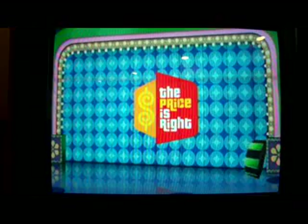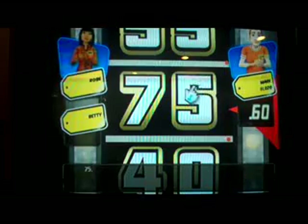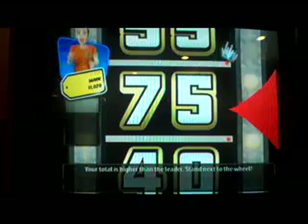Showcase Showdown — time to spin the wheel! My first spin lands on $0.55 and I spin again, adding a nickel for a total of $0.60. It's possible I could win on $0.60 — you never know. Now it's Rosie's turn — hey Rosie, what's your last name, O'Donnell? She ends up with $0.75. I don't get to go to the showcase quite yet.